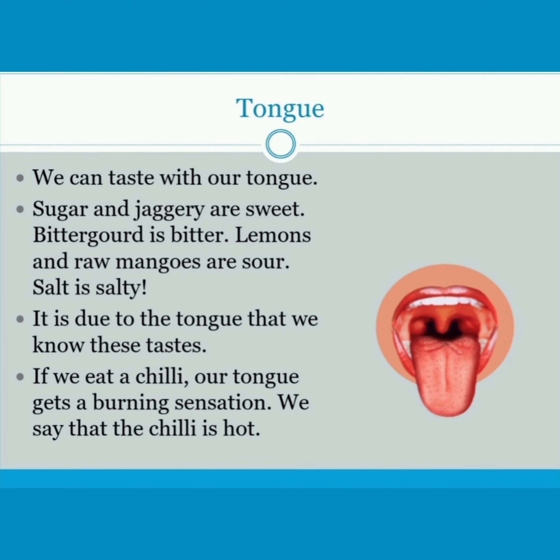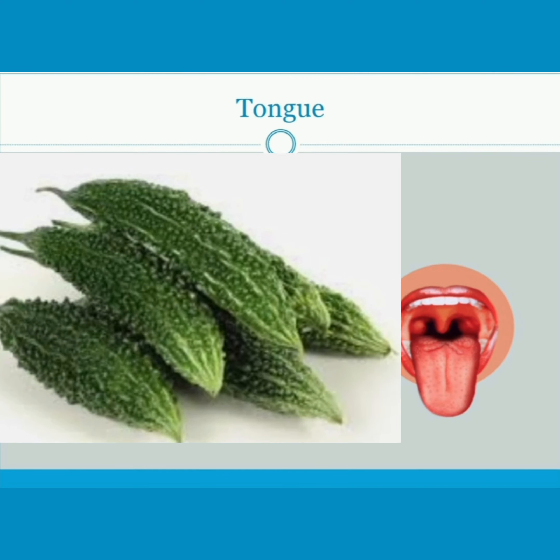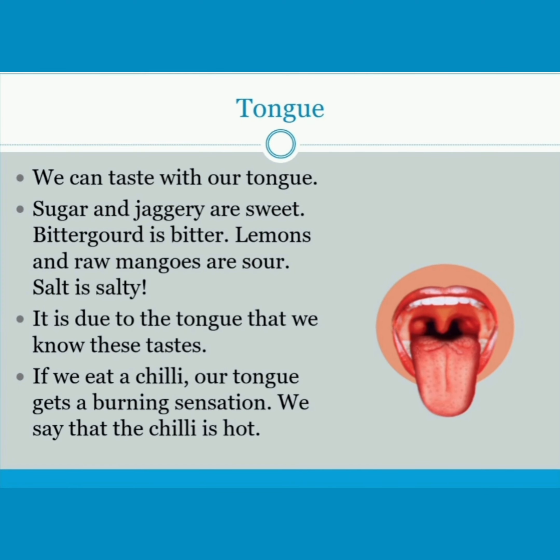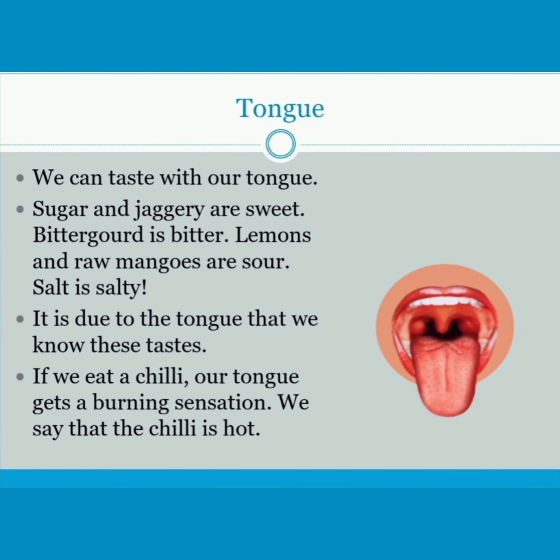Tongue — we can taste with our tongue. Sugar and jaggery are sweet. Bitter gourd is bitter. Lemons and raw mangoes are sour. Salt is salty. It is due to the tongue that we know these tastes.